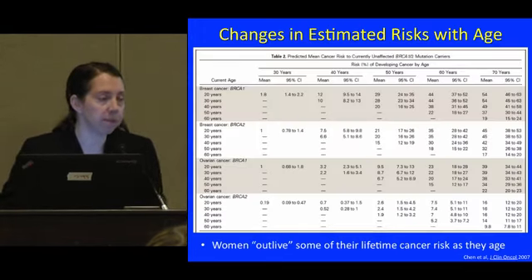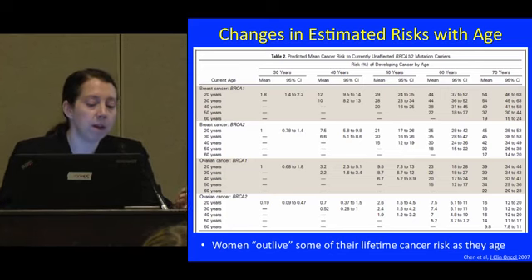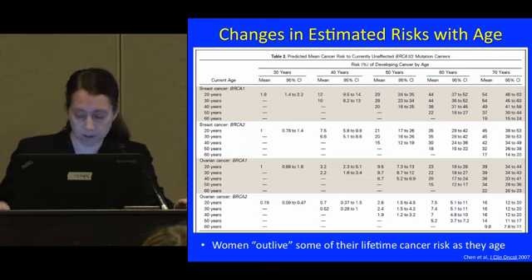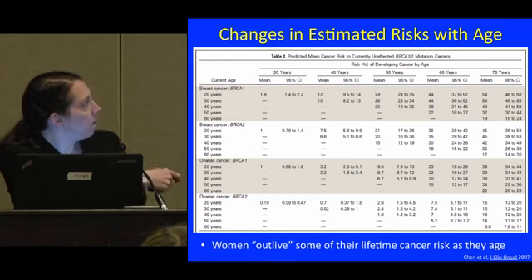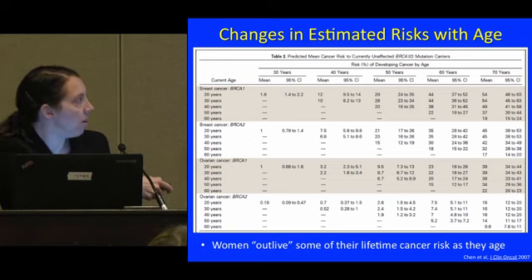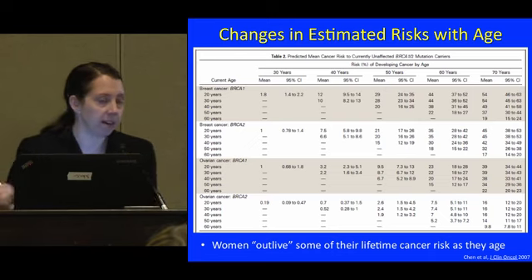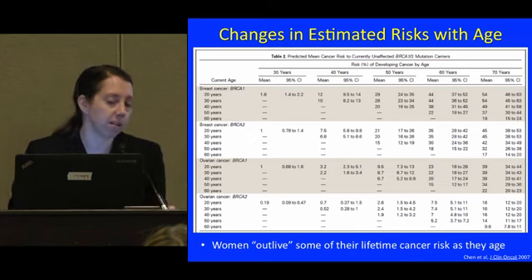A common question is what happens to risks as women age. This table from the same paper tries to figure out: if you get to a certain age and haven't had cancer yet, what does your risk look like? For a woman with a BRCA1 mutation at age 20, we estimate her risk to age 70 as 54%. But if she gets to age 60 without cancer, her remaining lifetime risk would be more like 19%. Women to some extent outlive some of their cancer risk as they age.